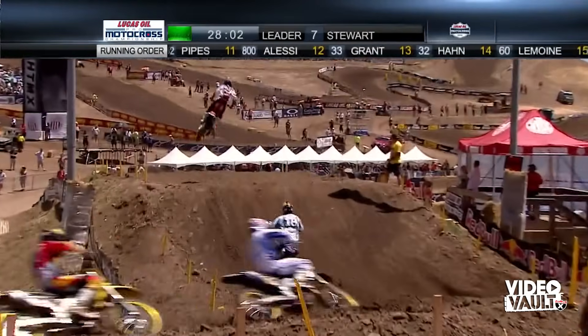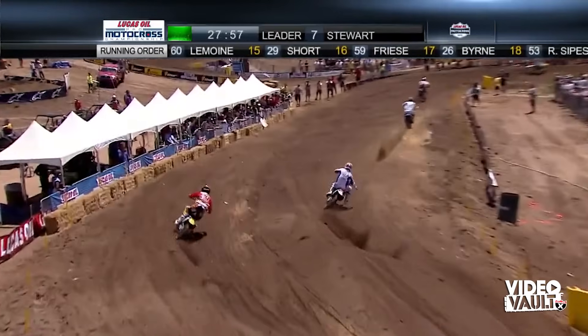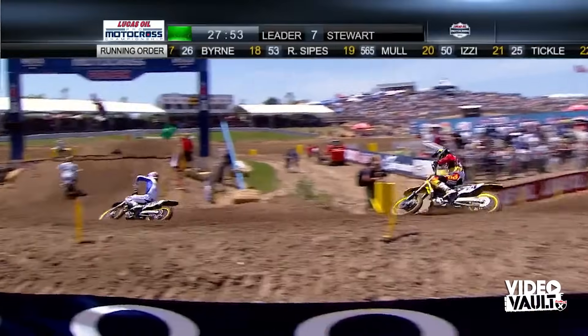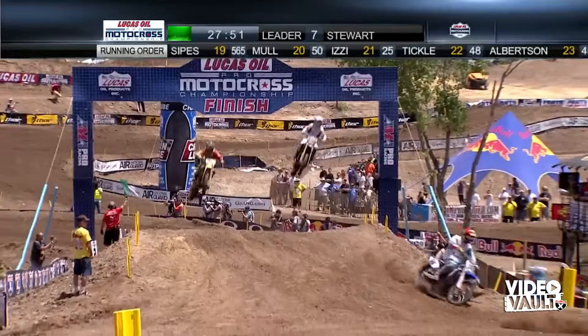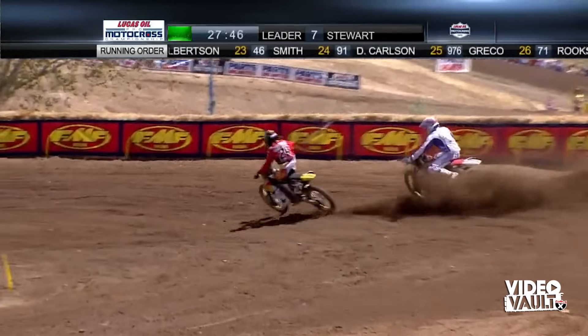Stewart is about to complete lap one, going past the mechanics area. Then it is Short, Millsaps, Alessi, and then Metcalf, who is Stewart's teammate on the Yoshimura Suzuki. One lap complete — a lot of big hitters up here. Pretty much everyone you'd expect to see up front except for Dungey. Look at Metcalf making the move on the inside of Alessi.